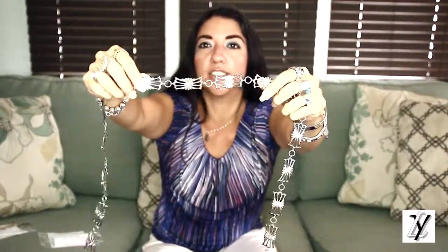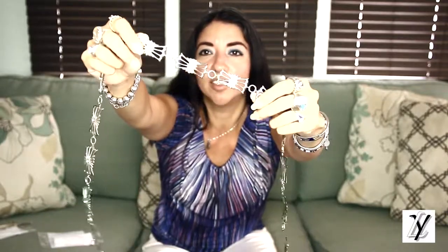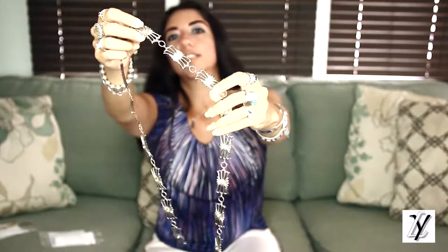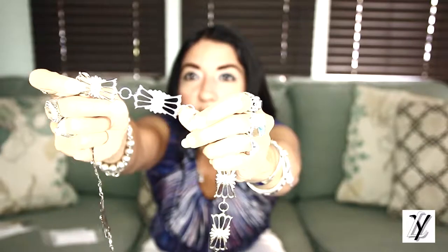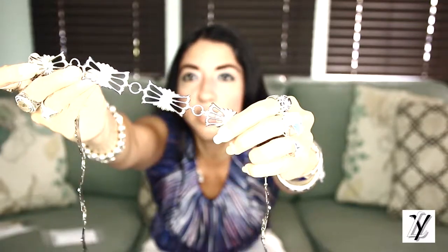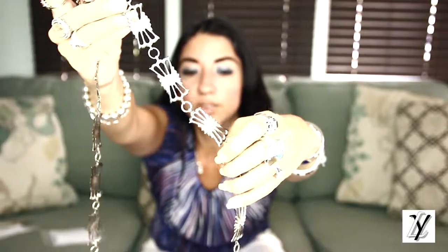The next one has a really different design. We have different styles and different sizes for women's and men's. This is a really beautiful one too — it has small turquoise on the center of each concho. This one is also adjustable.